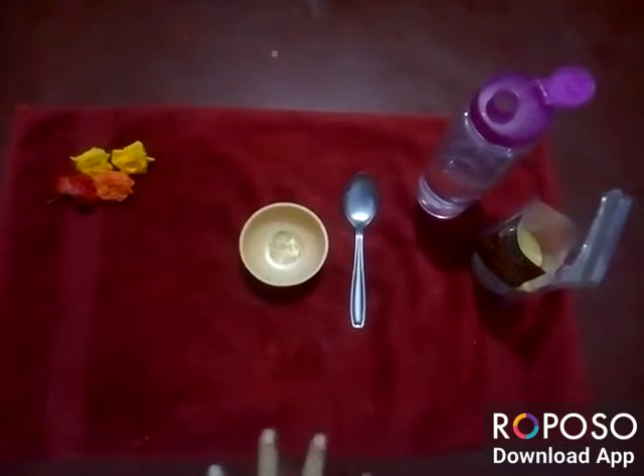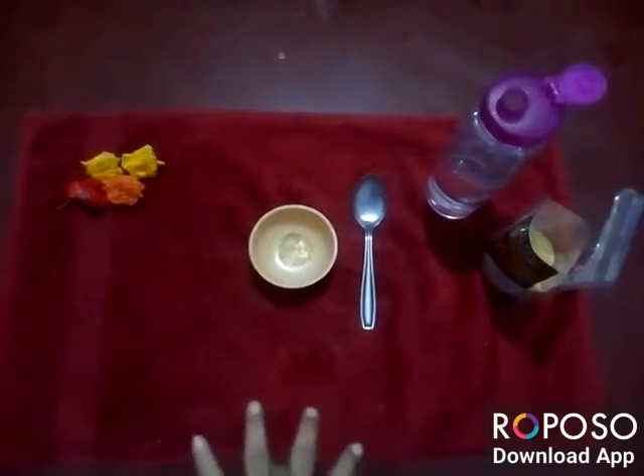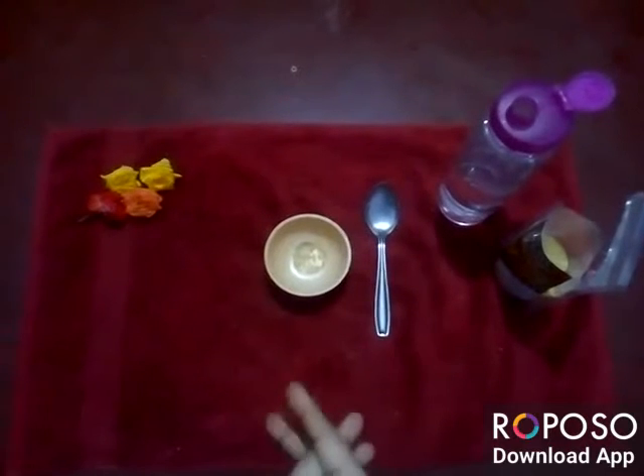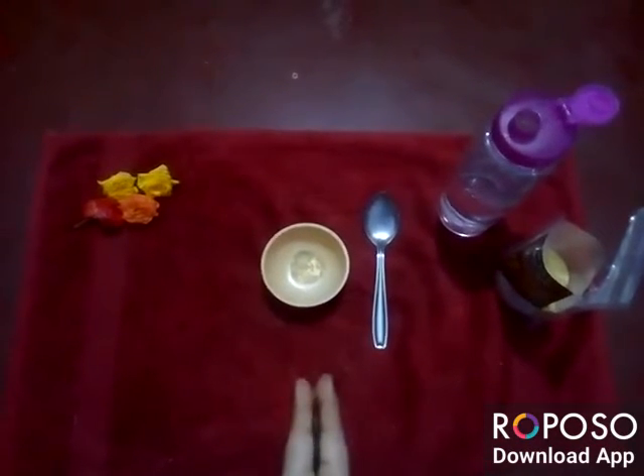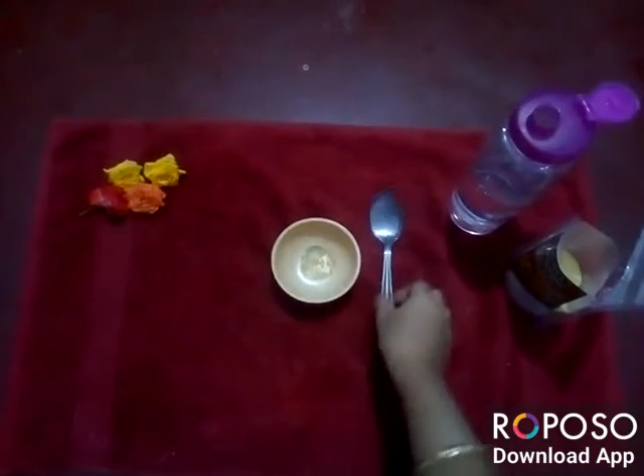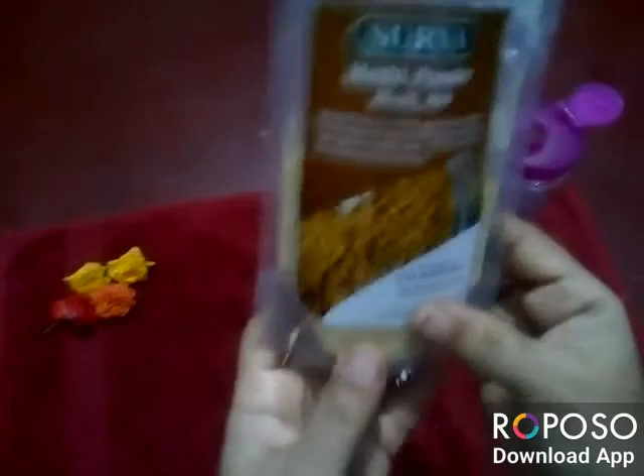Hi beauties, welcome back to my channel! Today's topic is on how to get that glowing, instant glowing skin on face with just only one ingredient. For this we need a bowl, a spoon, and fenugreek seeds powder.